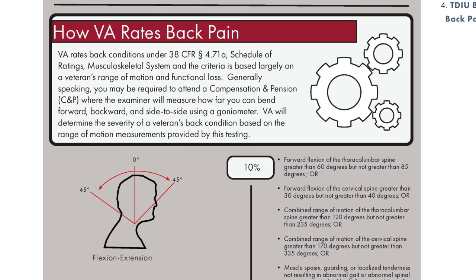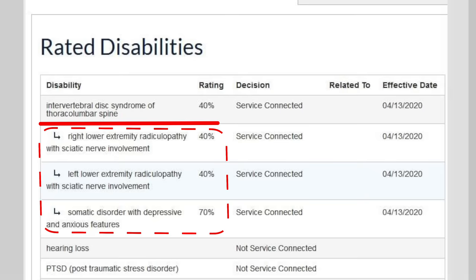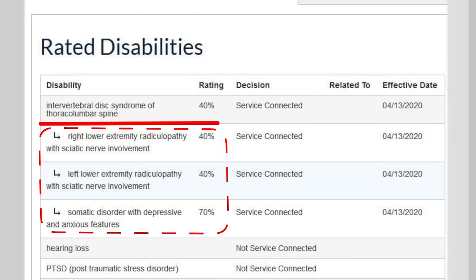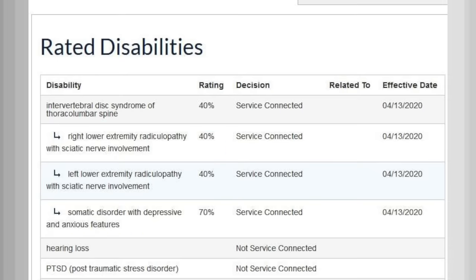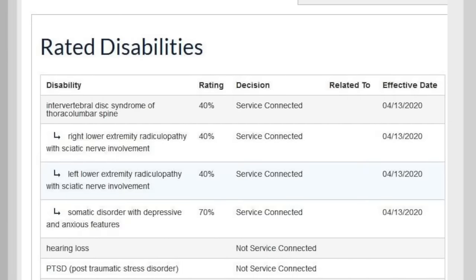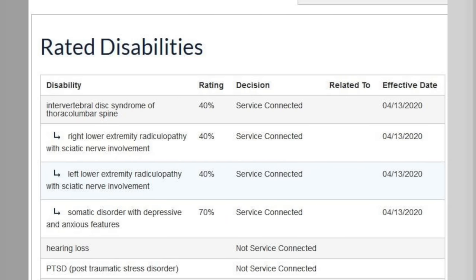If you have a solid lower back rating at 40%, you might want to go this route. Here we have intervertebral disc syndrome of the thoracolumbar spine at 40%, and then secondary claims with down arrows: right lower extremity at 40%, left lower extremity at 40%, and a third secondary for somatic symptom disorder with depressive and anxious features. Somatic symptom disorder is the mental health part of the pain. This veteran turned a 40% rating and added three secondaries onto it. Once they're service connected, it doesn't say primary or secondary — they're just service connected.